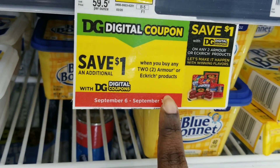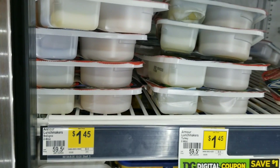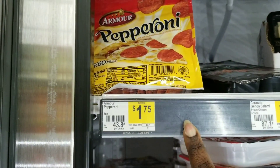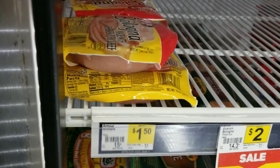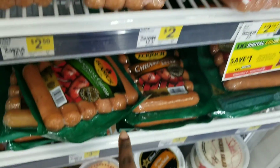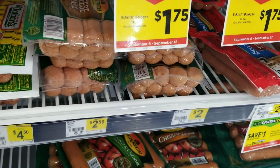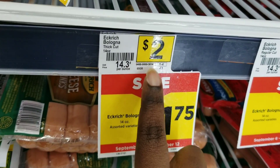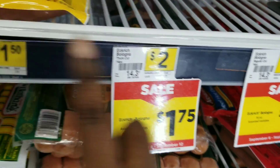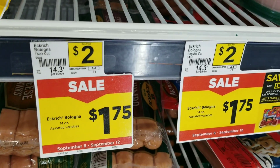We also have a dollar-off coupon for these products. You can get the Lunchable — it does scan for the Lunchable, and the Lunchables are on sale for a dollar. It does not scan for the pepperoni or the bologna, but it does scan for the sandwich meat and the thicker bologna. Unfortunately, the thicker bologna is sold out already — that's what I wanted.